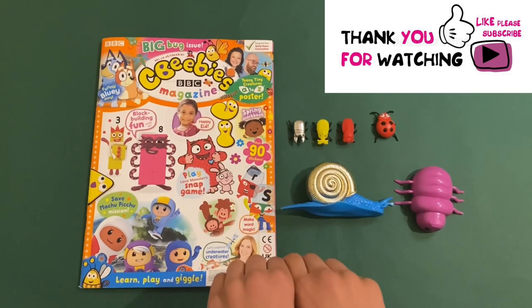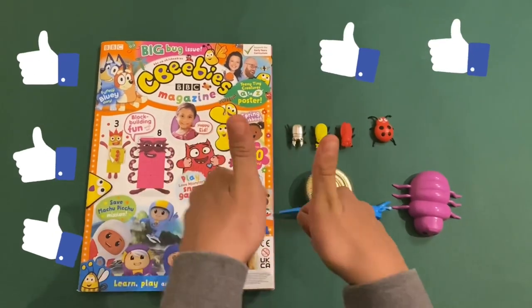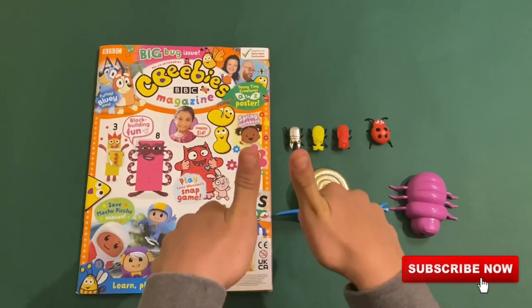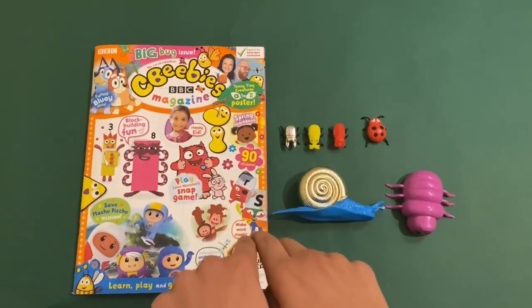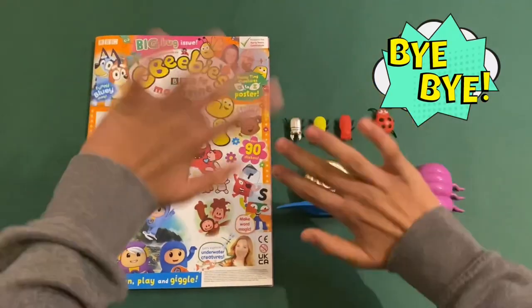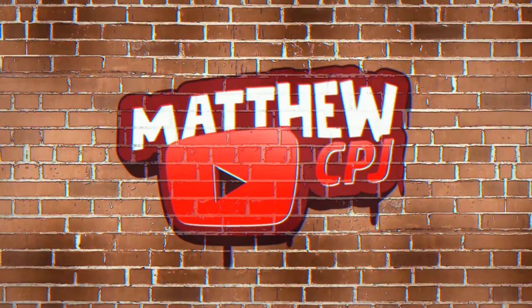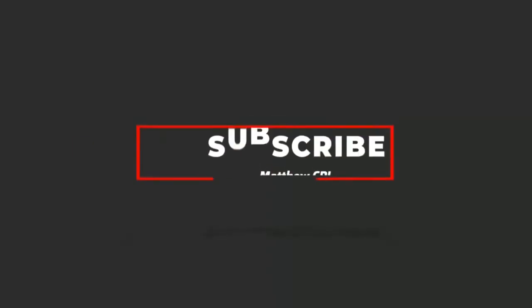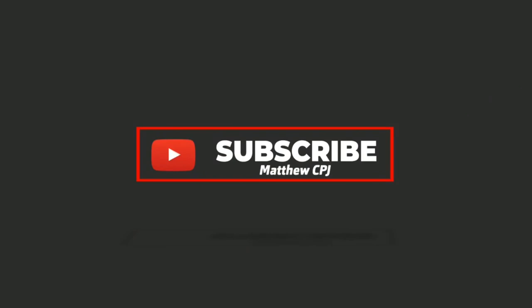Thank you for watching this video. Please help me with your thumbs up. Don't forget to subscribe if you haven't subscribed yet — you will help me a lot with this channel. I'll leave a link in the description for more CBeebies videos, and I'll see you next time. Bye bye!